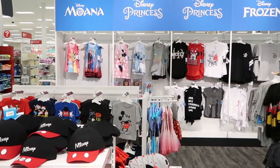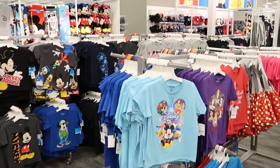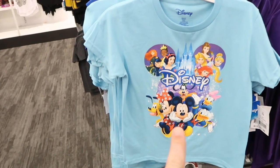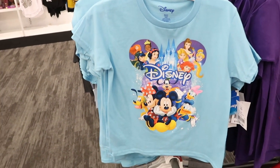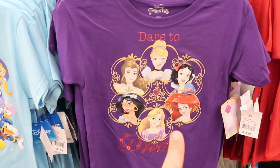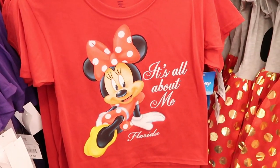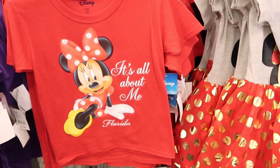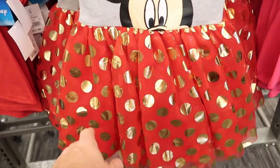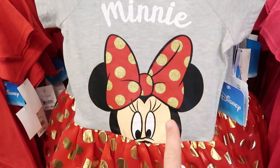I want to show you guys just the amount of selection here — this is very, very expansive at this Target. They have some girls t-shirts over here that say Disney with Cinderella Castle and all the princesses and main Disney characters for $11.99. This one says 'Dare to Dream' with a bunch of Disney princesses for $11.99. And how adorable is this Minnie Mouse dress — it's like a t-shirt dress combo with gold dots that match Minnie's bow, for only $17.99.